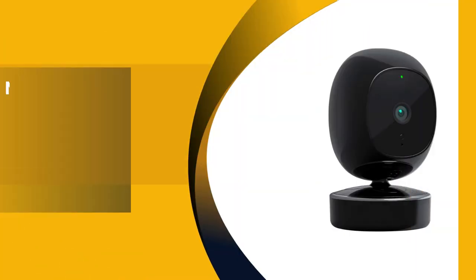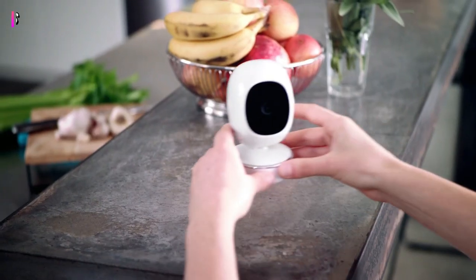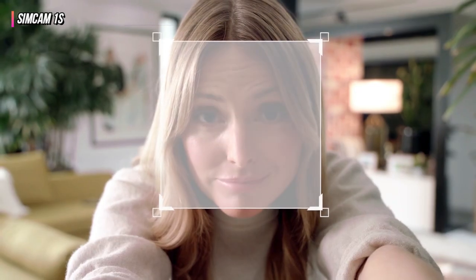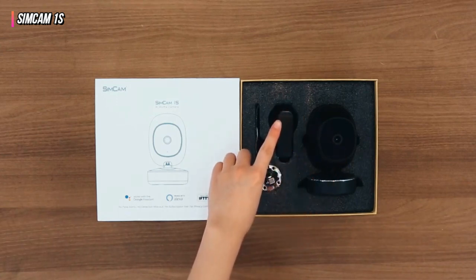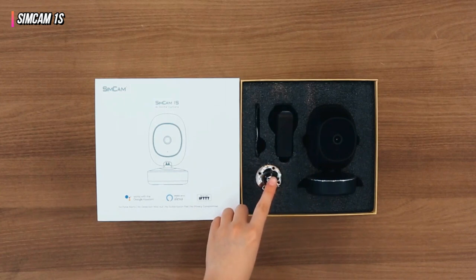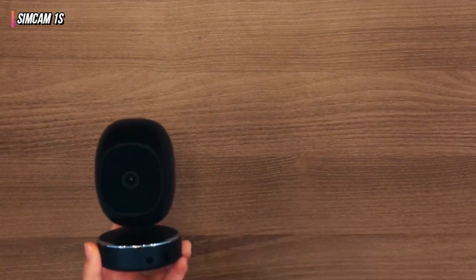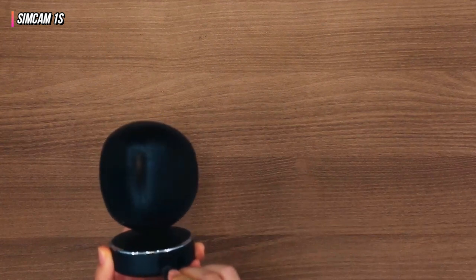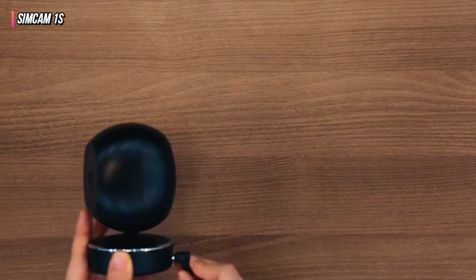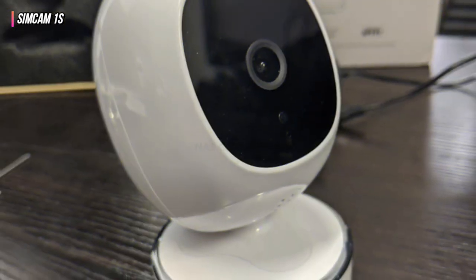The fifth product on our list is the SimCam 1S AI home security camera. An affordable security camera with a ton of capabilities, the SimCam 1S boasts facial recognition, mechanical panning, smart alarms, local storage, and compatibility with other smart devices. The device's camera has a 120-degree field of view and records 1080p video at 30 frames per second. It offers up to 50 feet of black and white night vision using starlight illumination technology and 10 infrared LEDs.